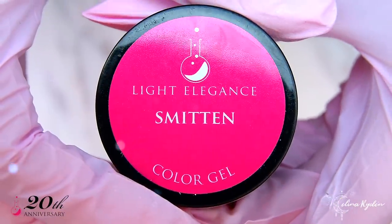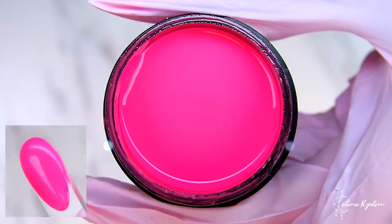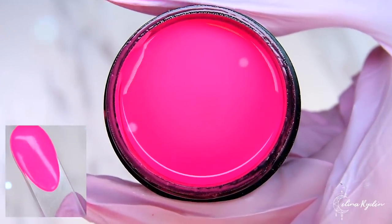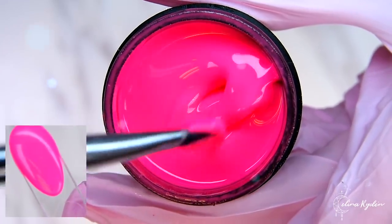Smitten is an amazing cream hot pink with a lot of punch and a blue undertone. Use it as it is or add the cherry gold pigment on top to create the perfect rose gold chrome.